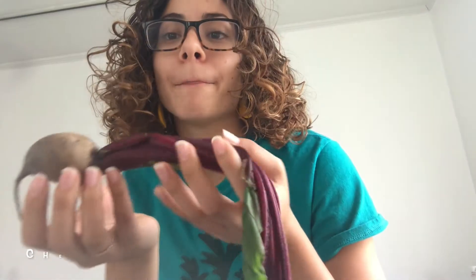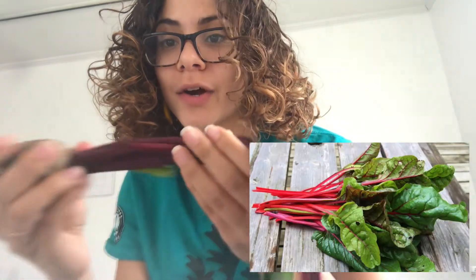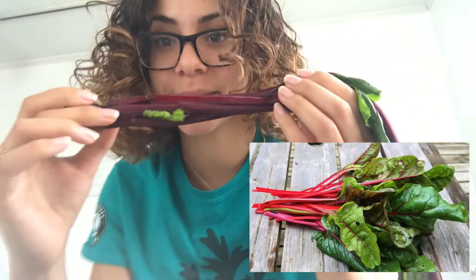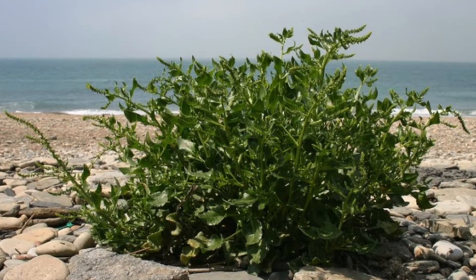Beets are part of the chenopod family, which are related to spinach, quinoa, and Swiss chard, which also shares this bright pinkish stem. The ancestor of the beetroot is the wild sea beet, which grew in Africa, the Middle East, and Europe, and whose leaves were consumed by humans since prehistoric time.